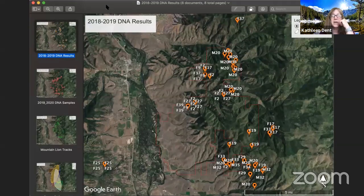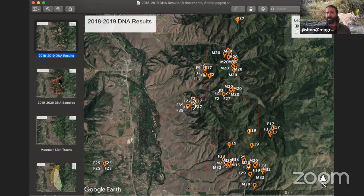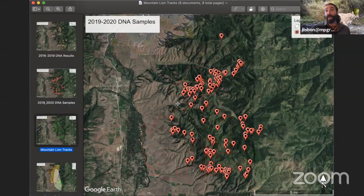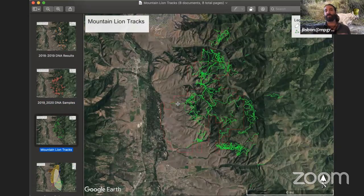That is fascinating — F2 certainly has good genetic proclivities to producing a lot of offspring. She's unbelievable. I can't imagine how she is able to feed that many offspring successfully and herself. Back to the maps: this is what we picked up last winter — all the DNA samples. And these are tracks, all of the mountain lion tracks layered up over multiple years of this study showing how mountain lions use the landscape. That's probably about 350 miles worth of tracks.